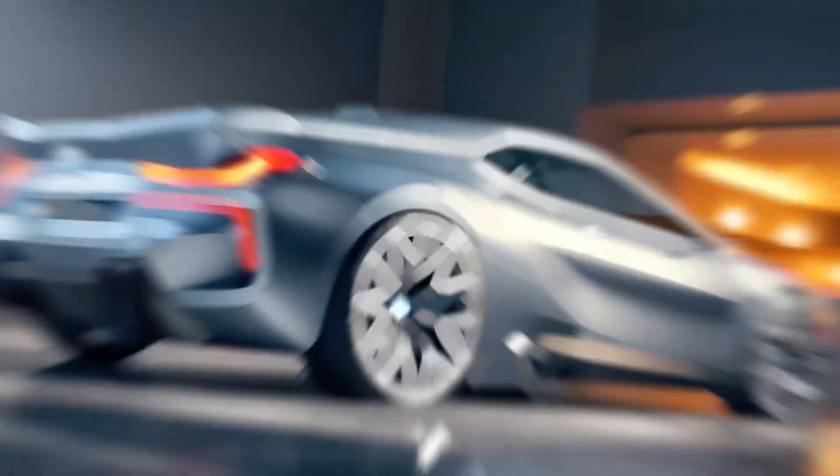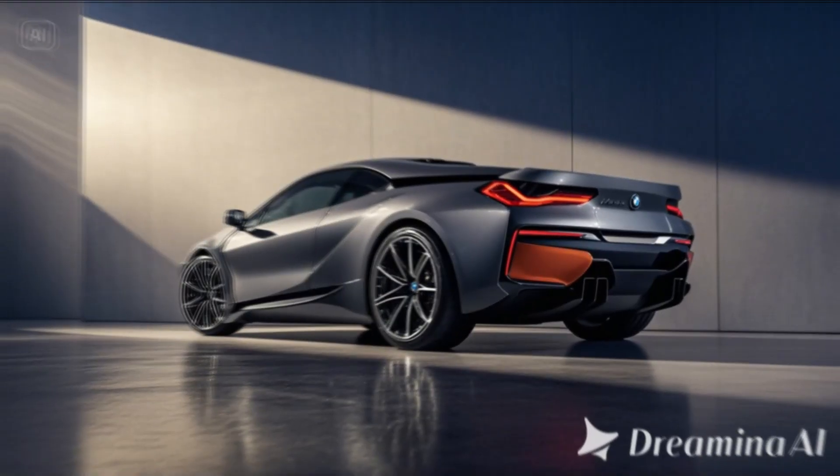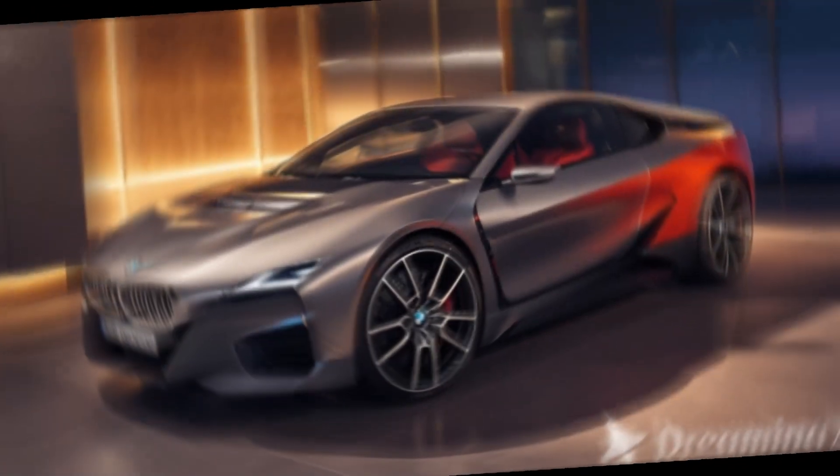To keep the car lightweight and agile, BMW has incorporated carbon fiber and aluminum elements into the body, enhancing speed and handling.